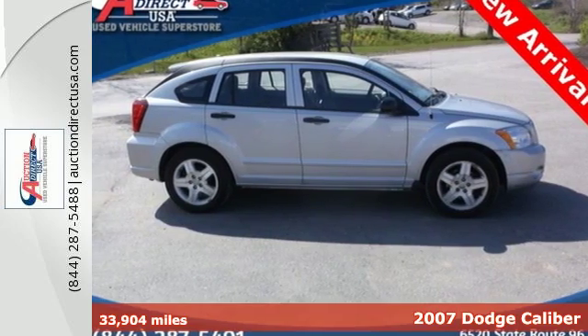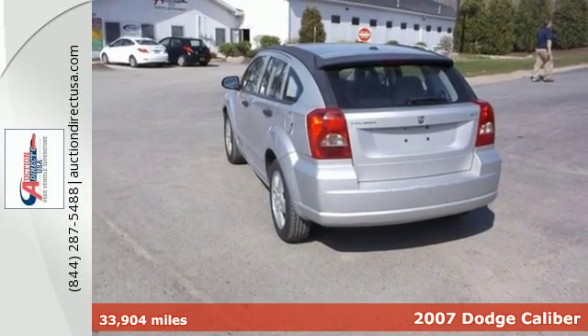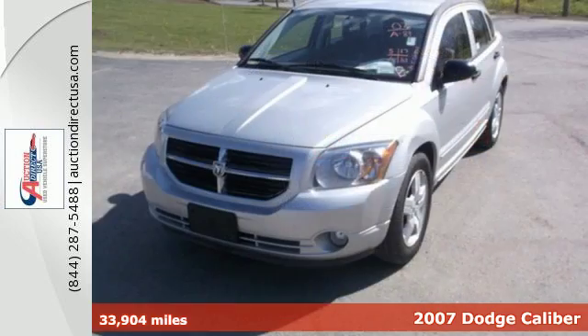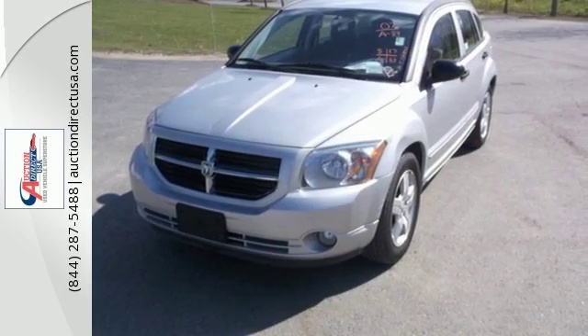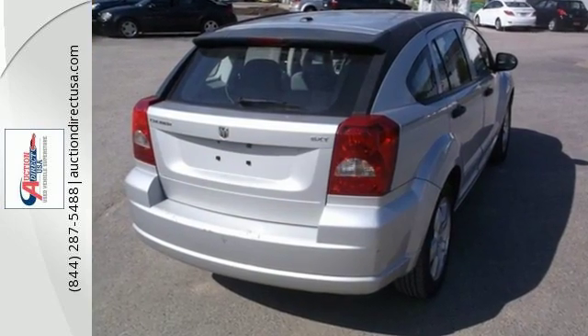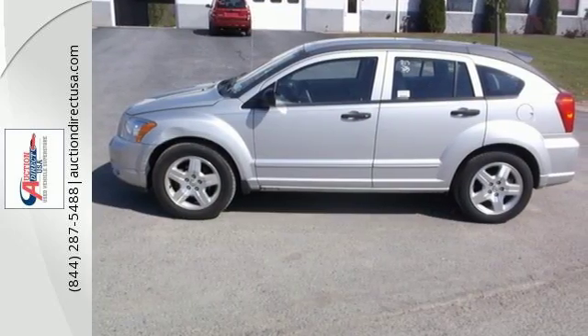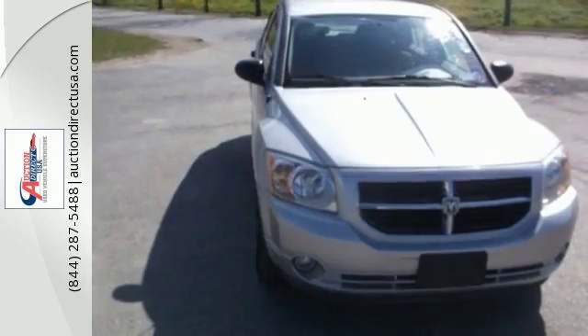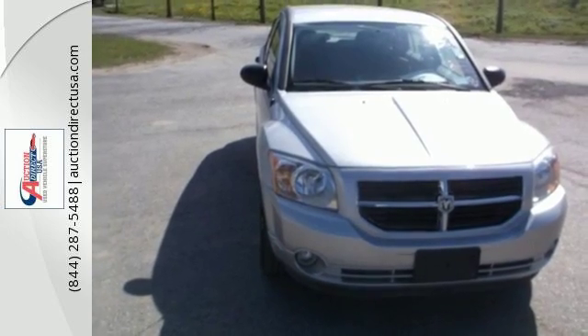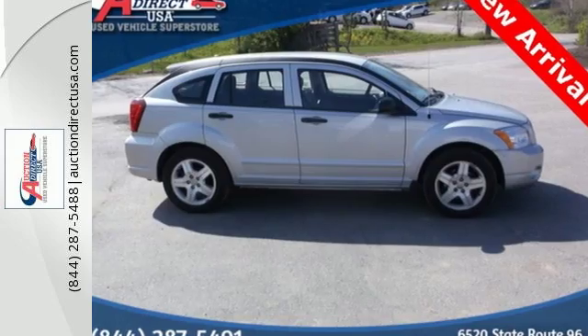It's a 2007 Dodge Caliber. This Caliber was built with safety in mind, with standard front and rear head airbags, driver and passenger airbags, child safety locks, and child seat anchors. This versatile Caliber is perfect for the family, with a spacious interior, great fuel economy, and lots of standard safety features. For the ultimate in versatility and value, the Caliber is second to none.